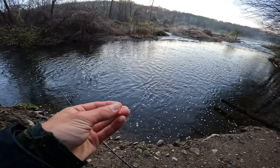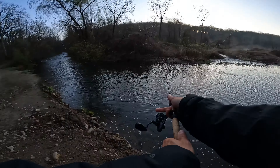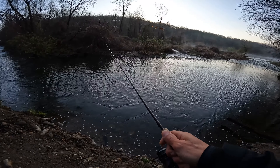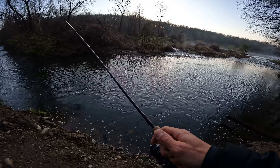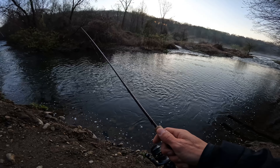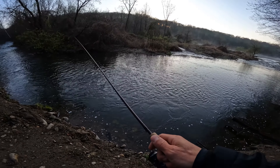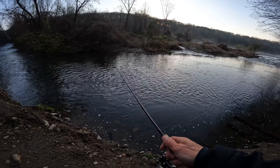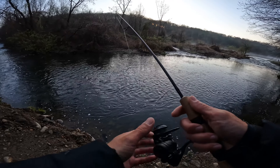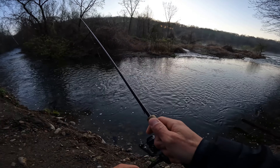This is a 1/32-ounce jig head and the Lunker Hunt Maybug — working real well. I'm using 2-pound Phantom Test, about a 12-foot leader. The rod is a G Loomis GL-2 and the reel is a Penn Clash 1000. That's our setup for the day.